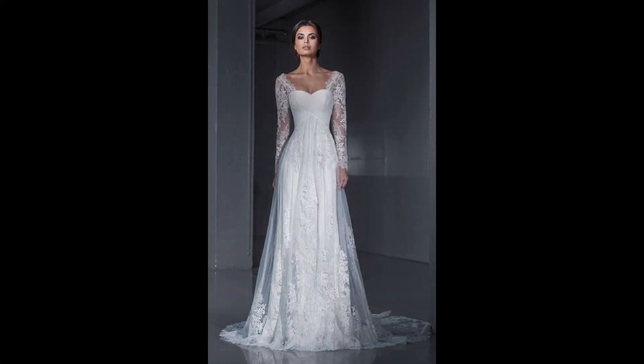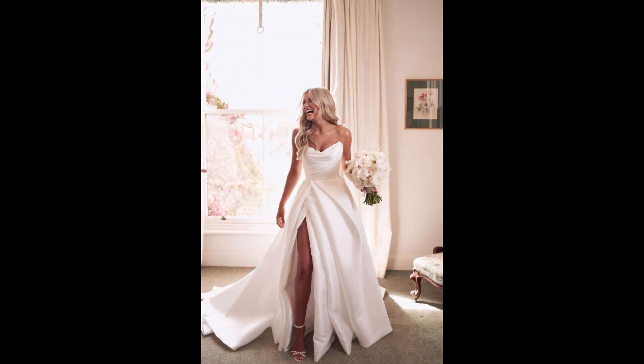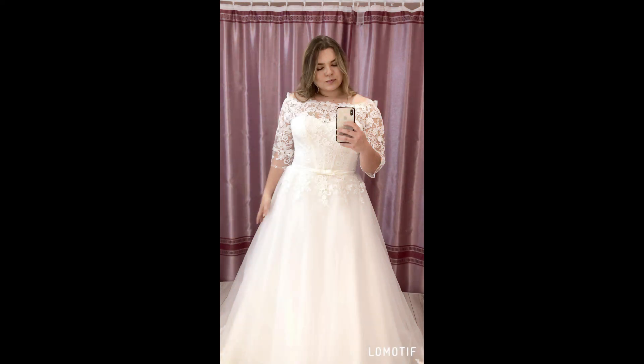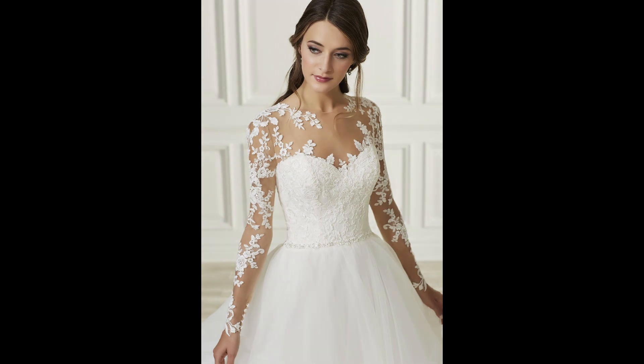Hello guys, welcome to my YouTube channel Dress Up Ideas. Today I am going to share some fantastic wedding dress ideas with you guys that will make you look stunning on your very special day.